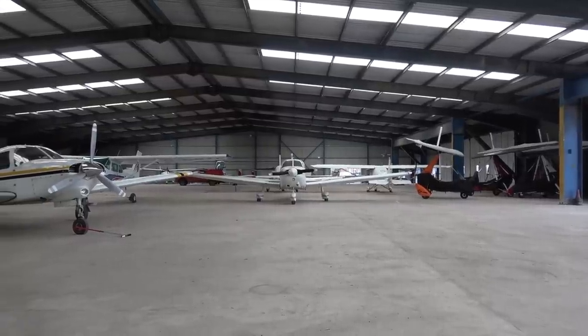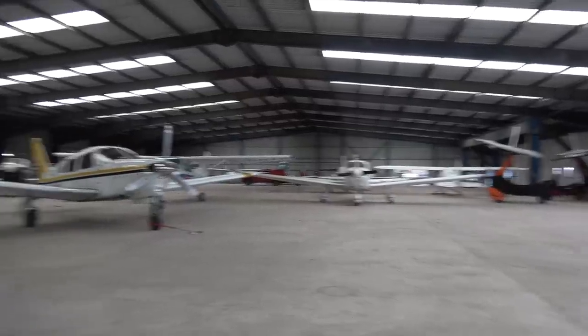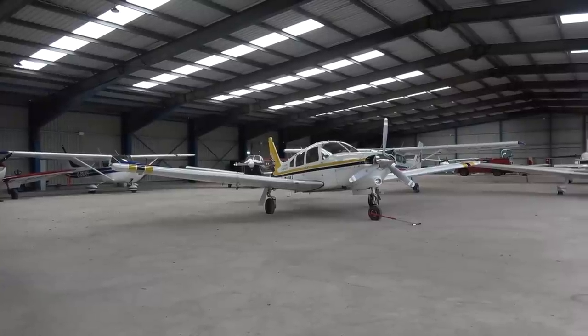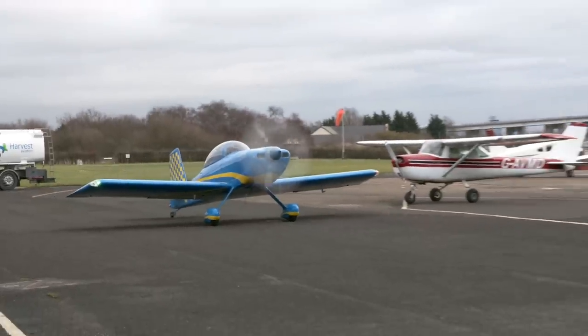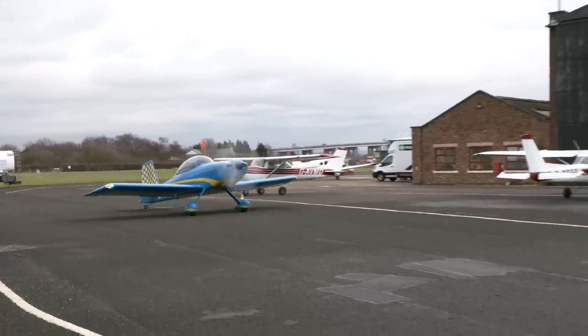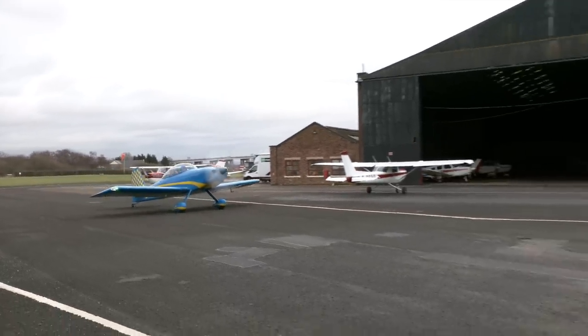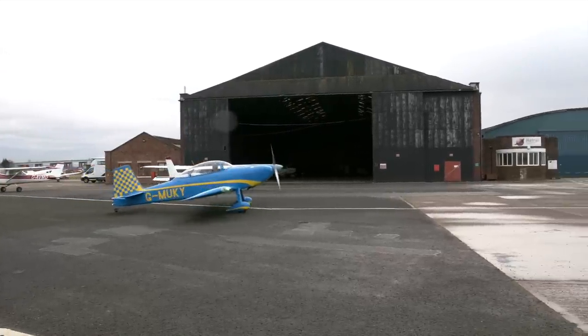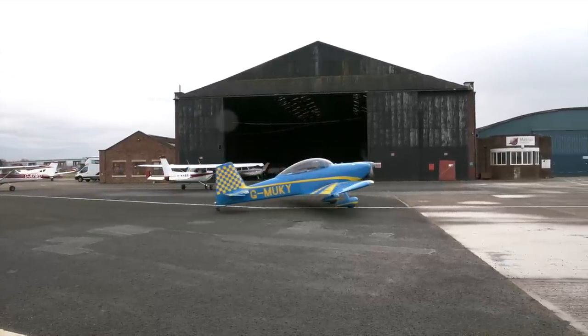Is hangarage something you can often do for people, or maybe some tie-downs? Absolutely yes. We have ample grass parking, but a lot of people would prefer hangarage these days. We have three large hangars on site with a lot of space, so we can accommodate short-term hangarage for visitors — not a problem.